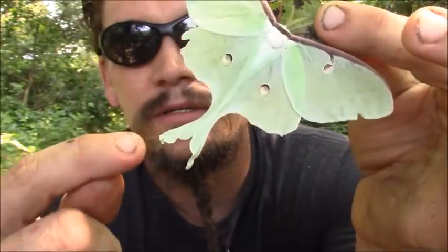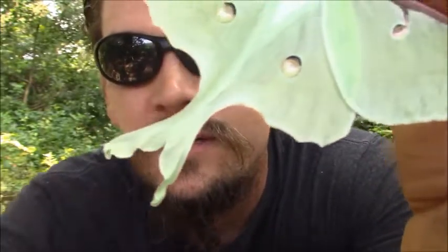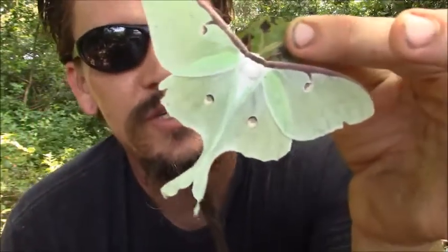This one, I believe, is a female. You can see how kind of wrinkly the tips of its tail are there. The males have a more flatter version of that.